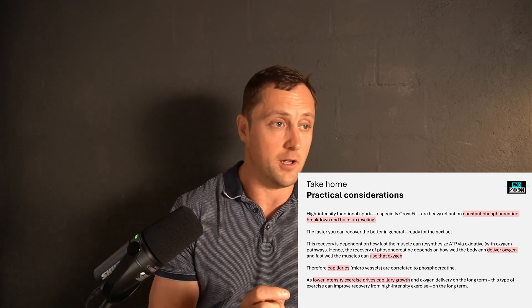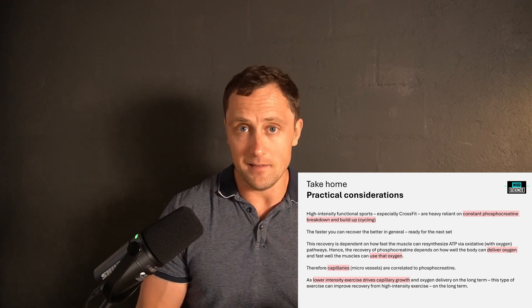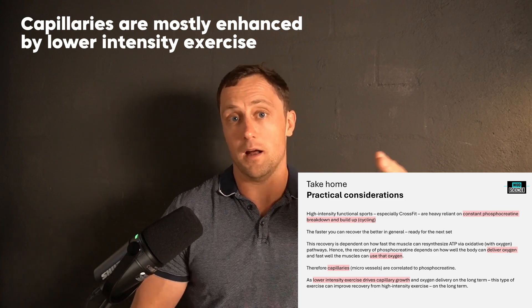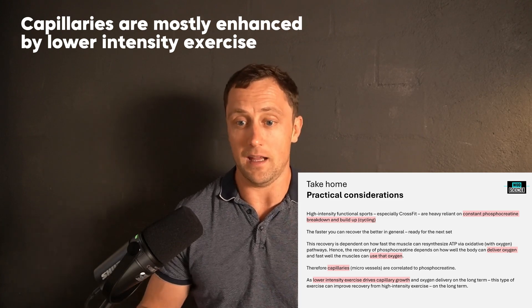This strongly suggests that people who want to do well in functional fitness — not just pure strength, but recovery — improving their phosphocreatine recovery within each workout is key, because you want to recover well in round two, round three, round four. It's one of the most important determinants of functional fitness. If you want to improve that, it makes sense to have a sufficient number of capillaries within your muscle to provide enough oxygen to re-synthesize the ATP necessary to recover phosphocreatine stores.